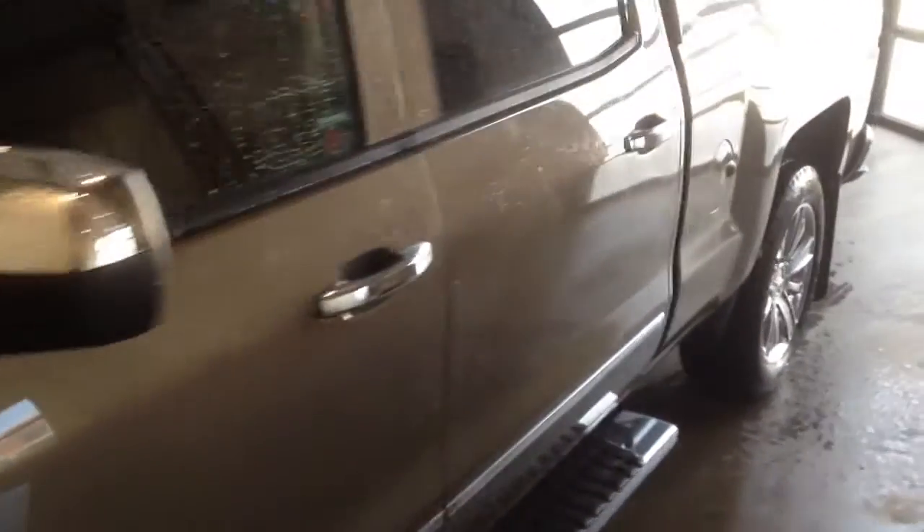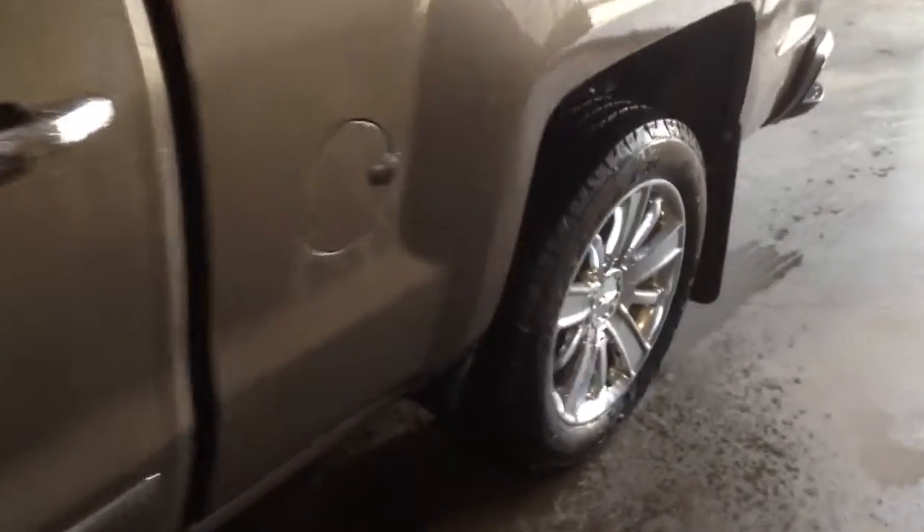Welcome to Davis Chevrolet! This is a 2014 Chevrolet Silverado High Country in the color brown.